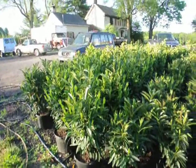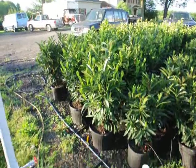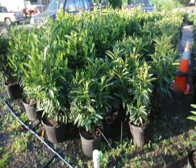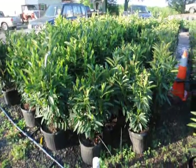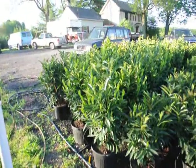These are our skip laurels. We have two sizes: a larger size that's about 32 inches in a seven-gallon pot, and a smaller size in a five-gallon pot. The smaller sizes are $35 and the larger sizes are $55 for the calendar year 2010.